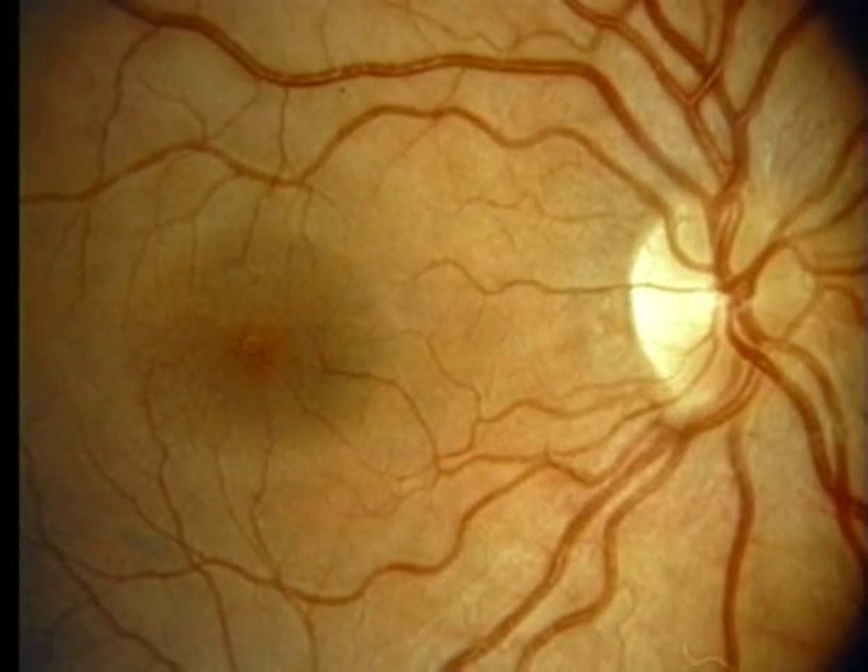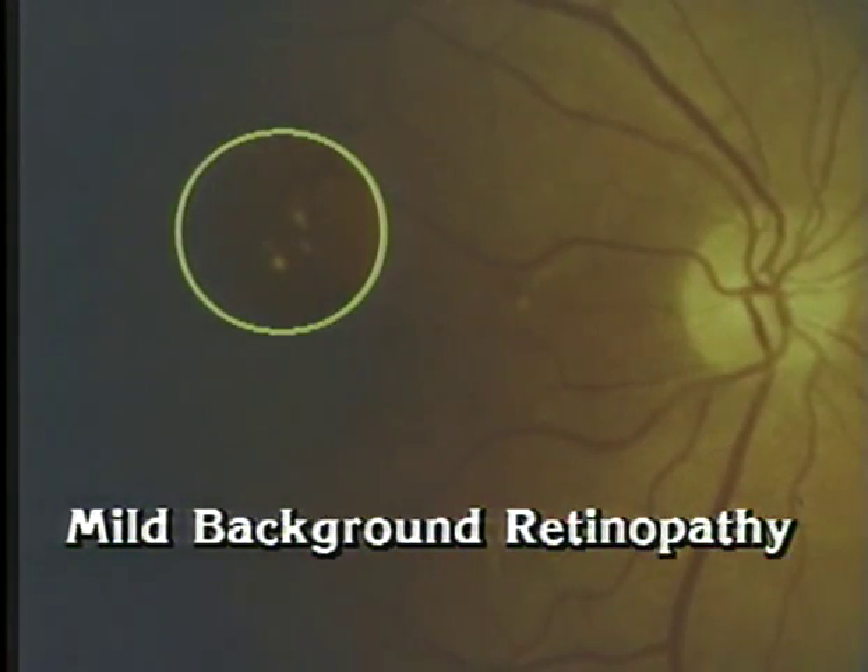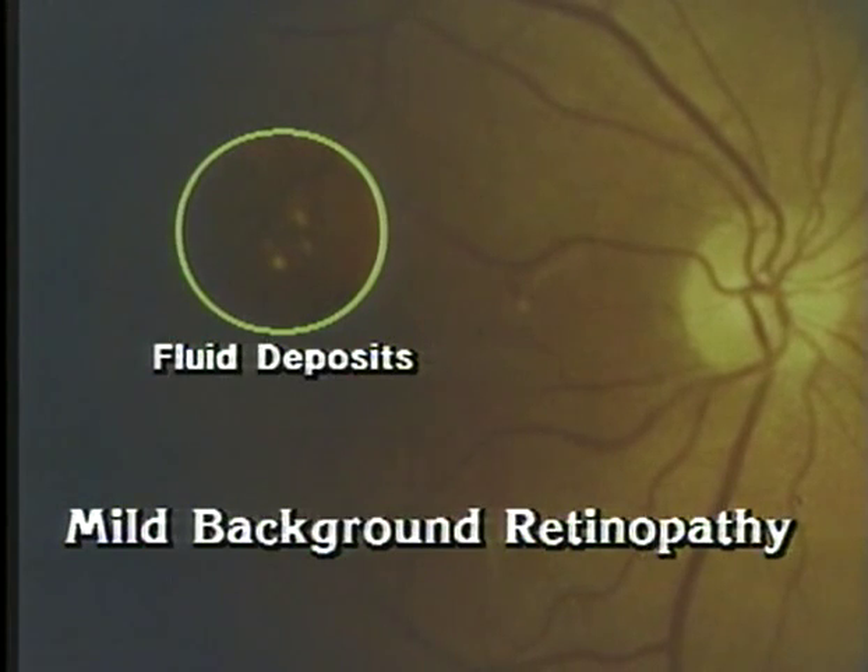Compare this photograph of a healthy retina to this photograph of a patient with background retinopathy. The blood vessels which nourish the retina are beginning to change, some of them becoming smaller and some becoming larger. When these vessels leak or rupture, they can cause swelling of the retina and clouding of your vision.